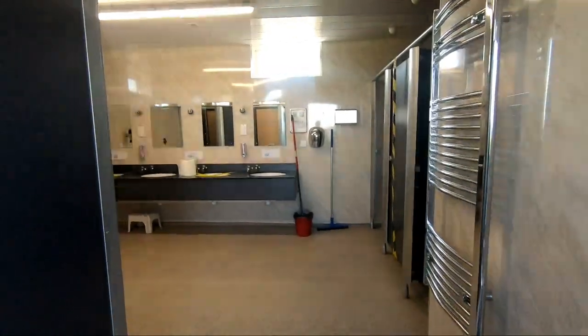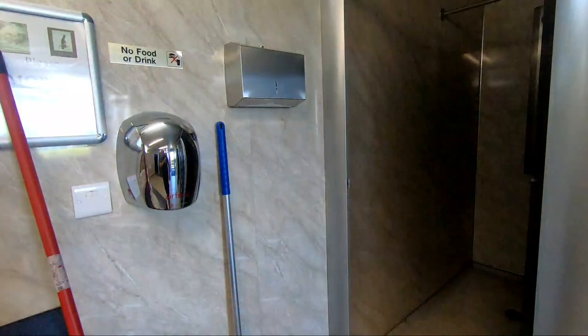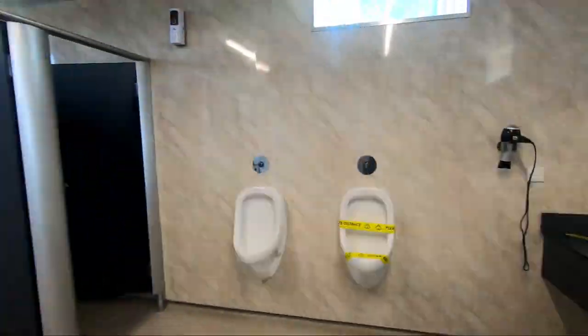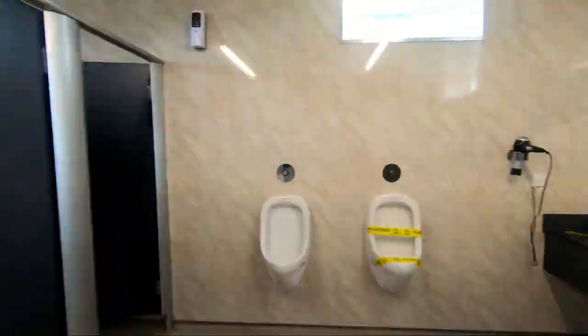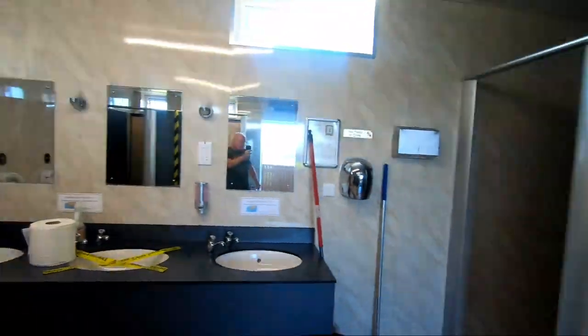Now we'll have a quick look around the gents. There's two shower rooms open at the moment because of the Covid regulations and social distancing. And there's the toilet facilities, absolutely immaculately kept, and a hairdryer as well. So that's another great feature on this site.